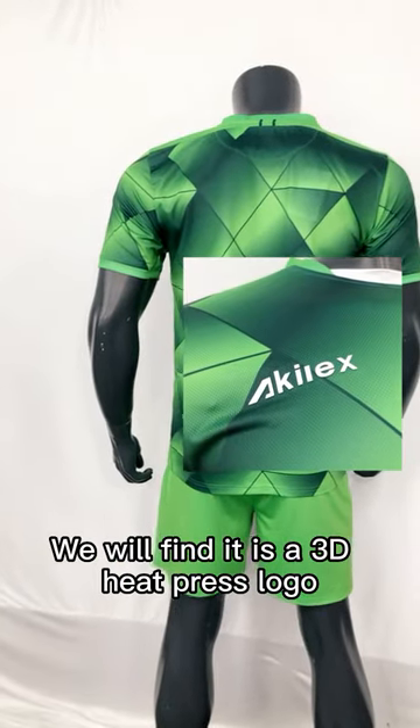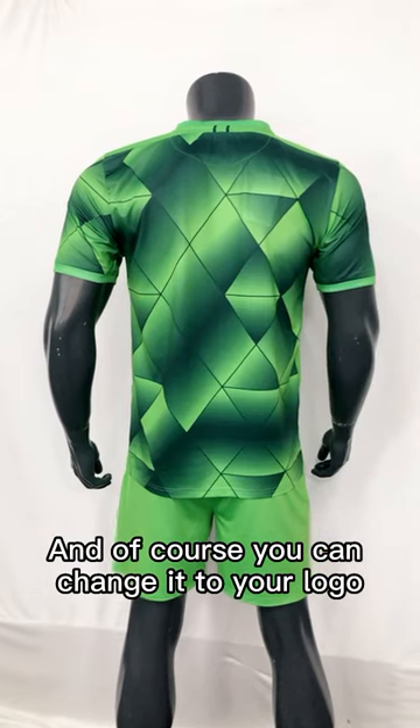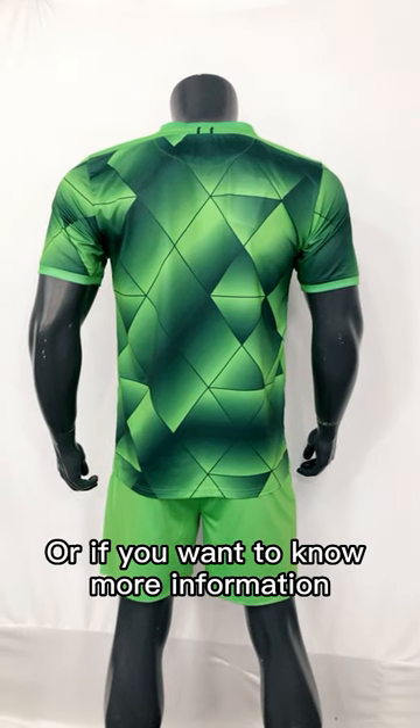Next, if we look into the logo on the front, we will find it is a 3D heat press logo. And of course, you can change it to your own logo, because what we do is high-end customizing products.